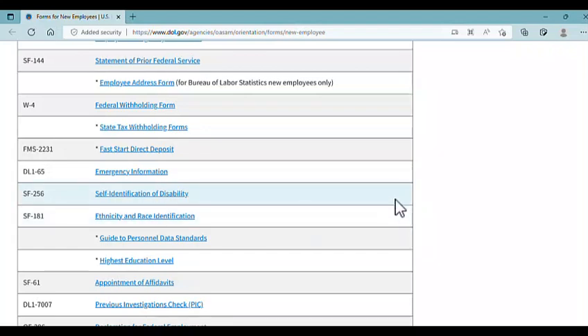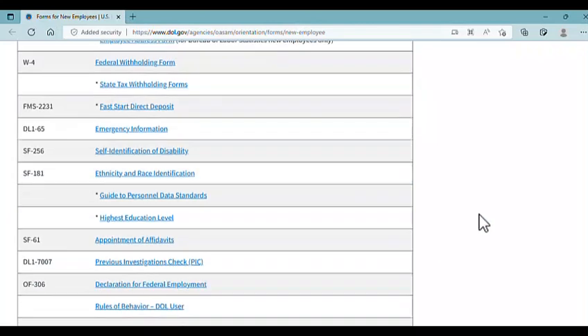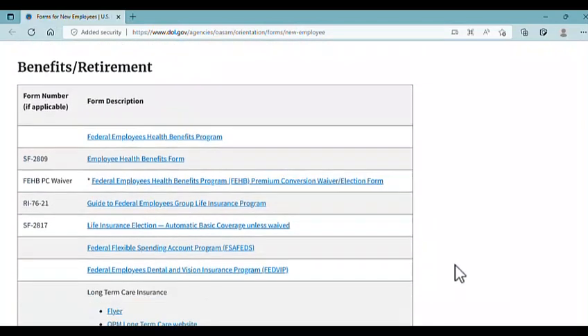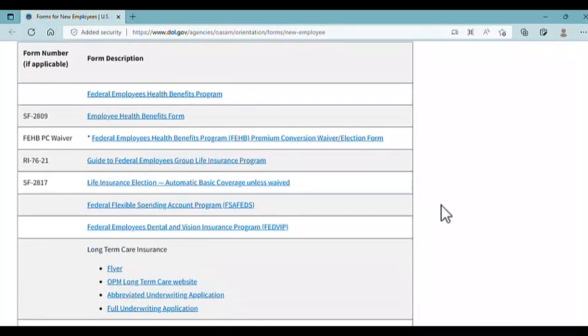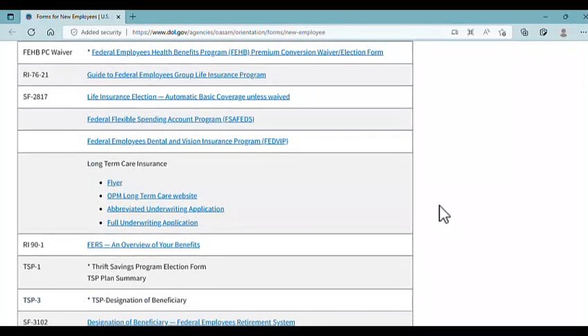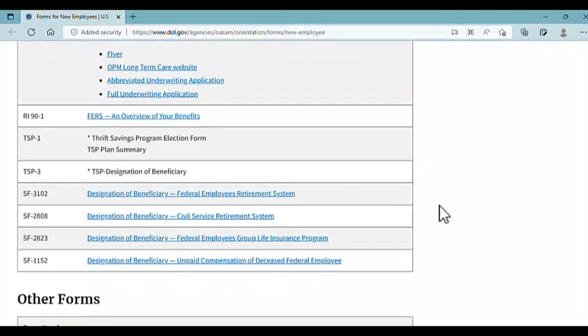If you know of any agency that does mandate them, please email me. Various other affidavits — the most common is the OF-306, Declaration for Federal Employment. Other onboarding and hiring documents include your federal benefits: health benefits, life insurance, flexible spending accounts, dental and vision, your retirement savings, and your designation of beneficiaries.